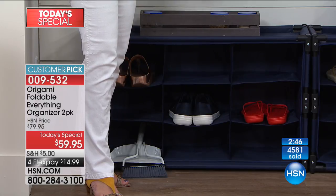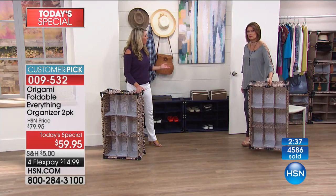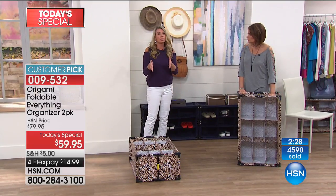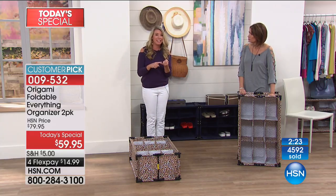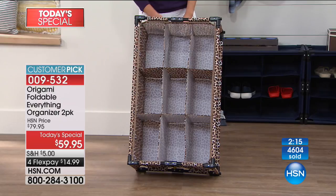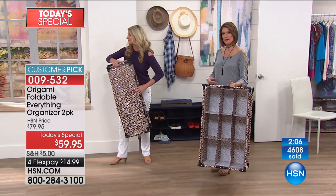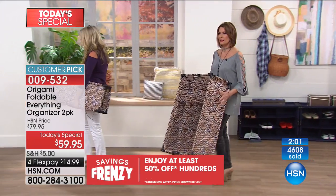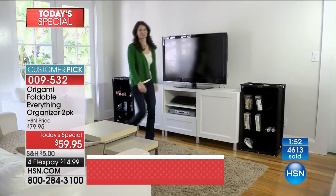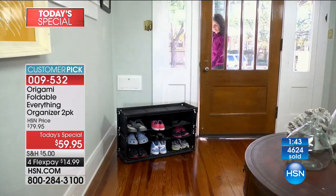My daughter is a golfer, and those cleats with all the grass and dirt on them — she walks in and tracks it everywhere. If this is right at your entryway or in the garage, you have a place for shoes. And I have one in the back of my car: after sporting events, cleats come off and go in here along with all the dirt and clay — so it doesn't stain my carpets. Since it's heavy-duty fabric, just take a wet washcloth and wipe it out. Taupe is selling second fastest.